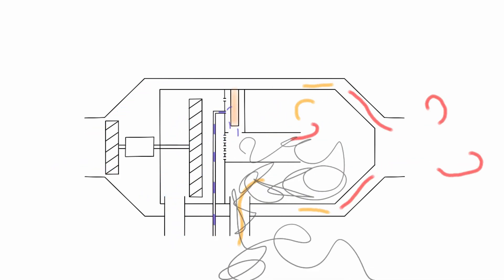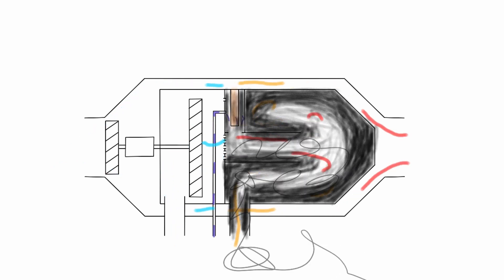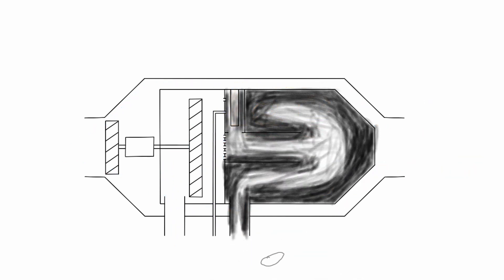A buildup of coke inside the combustion chamber restricts air flow through the chamber, and also acts as an insulator, causing heat to be lost up the exhaust, rather than retained and recycled by the cast aluminium casing of the combustion chamber.